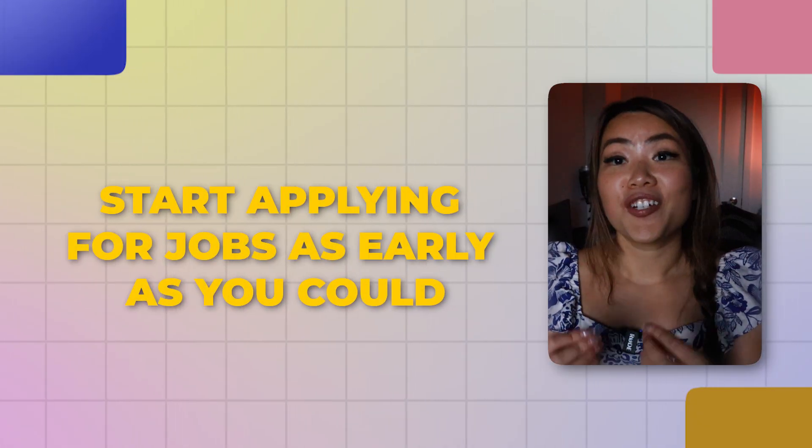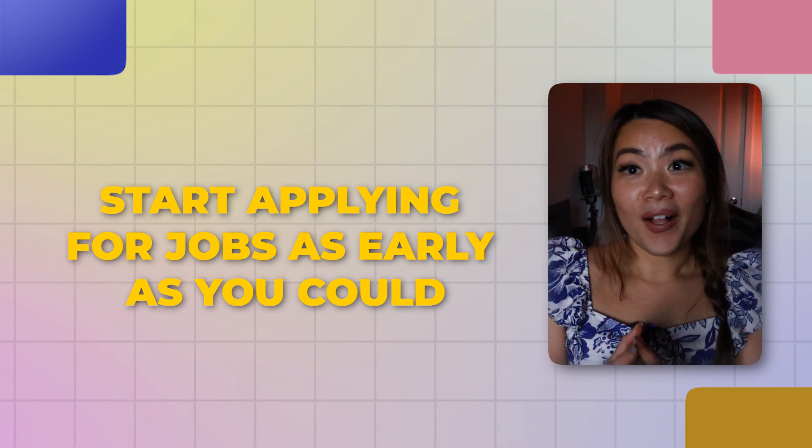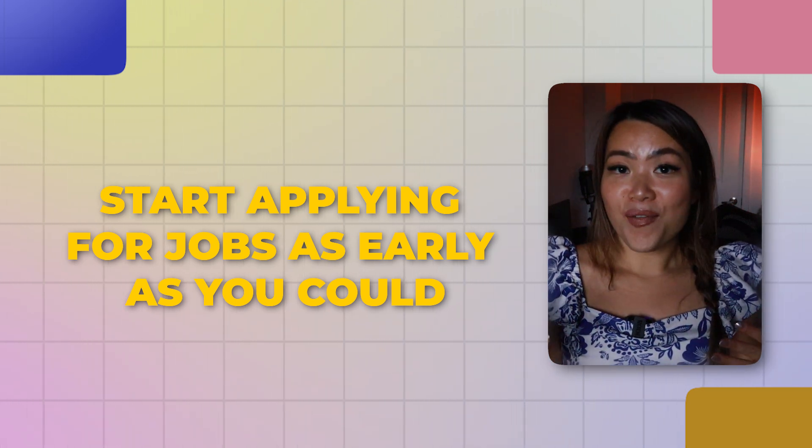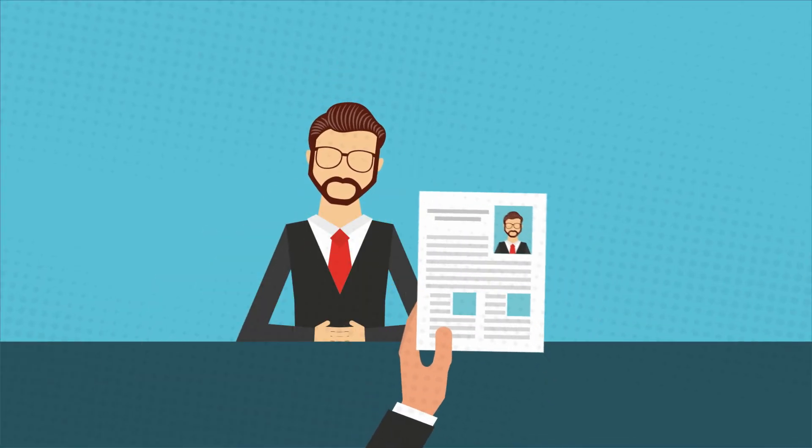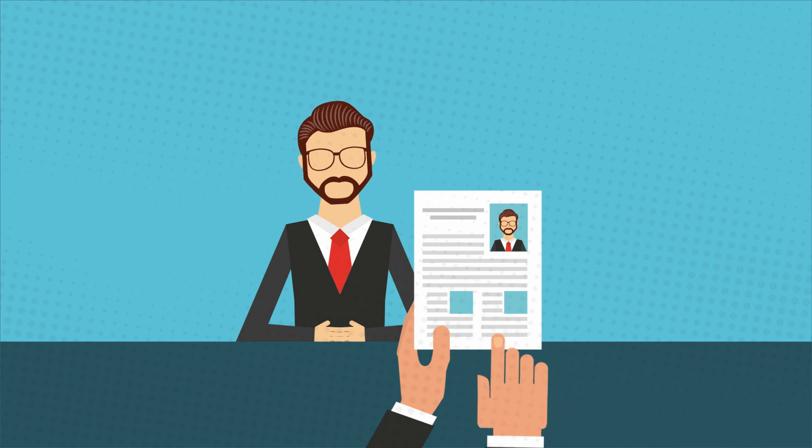Start applying for jobs as early as you can. I know you might get intimidated by all the requirements listed in job descriptions, but a lot of those aren't accurate — they're a wish list, not a must list. So don't be afraid to apply early. It takes time to get good at interviewing, so give yourself as many opportunities as possible to practice.